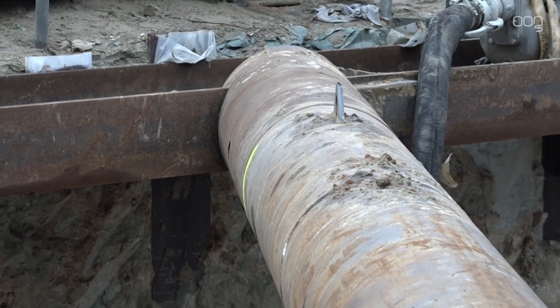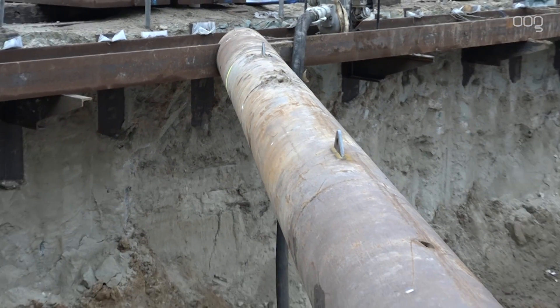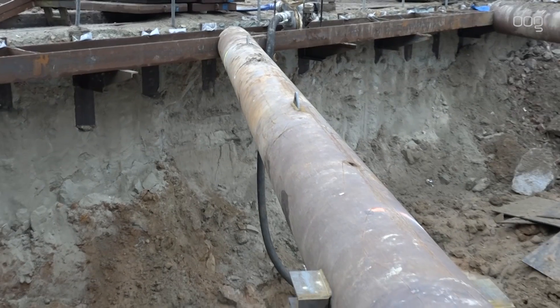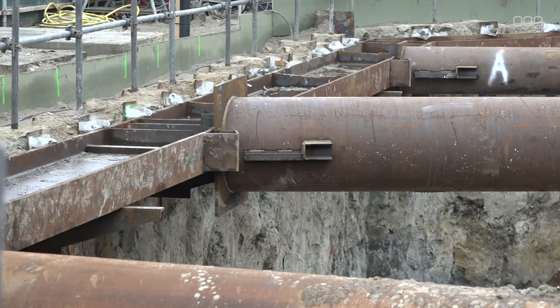Hoe hoog zitten die stempelramen? Er zitten drie lagen in. De eerste zit op 1 meter onder maaiveldvlak, de tweede zit op 3 meter onder het maaiveldniveau, en de derde zit op ongeveer 7 meter, plus minus.